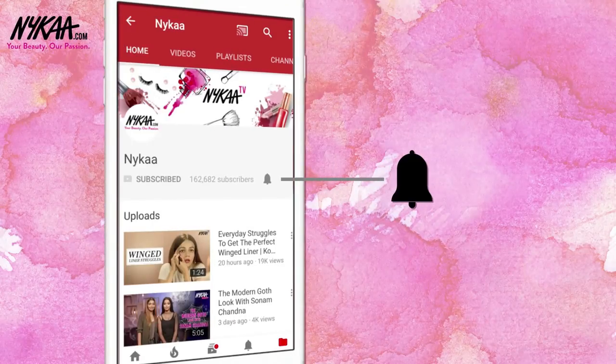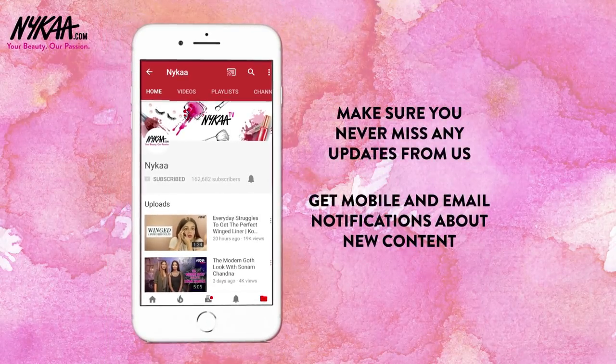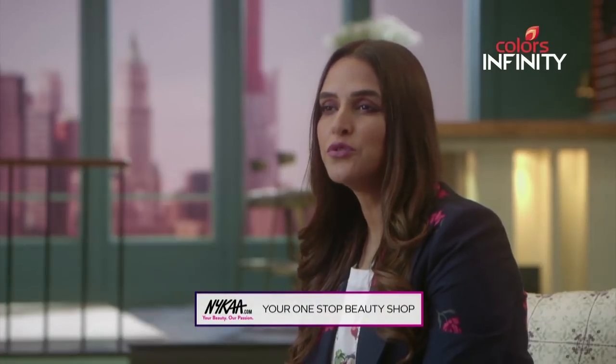Subscribe to Nykaa TV and press the bell icon to make sure you never miss an update from us. Before I go, I have to give this new Nykaa hack a shot. It promises to give me a sun-kissed look with the ultimate glow, all thanks to the Nykaa Glow Getter Highlighter Duo and the Nykaa Get Cheeky Blush Duo — the perfect way to add dimension to your face and get those most wanted luminous cheekbones.